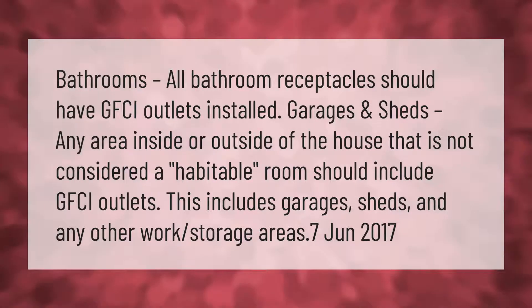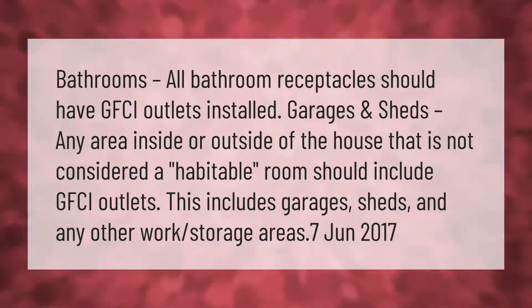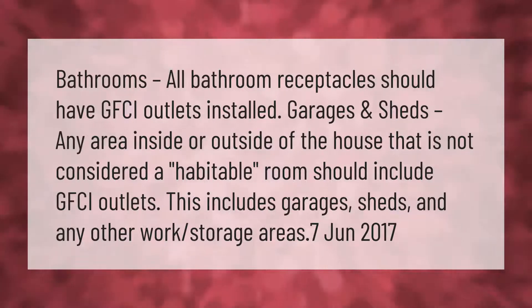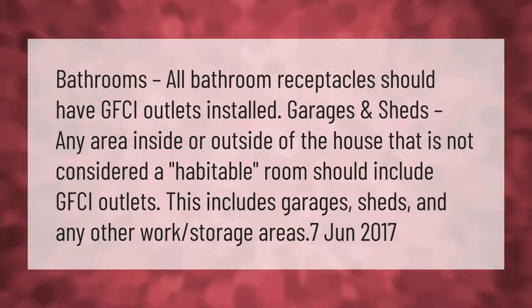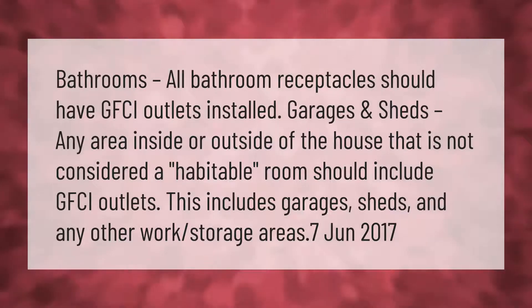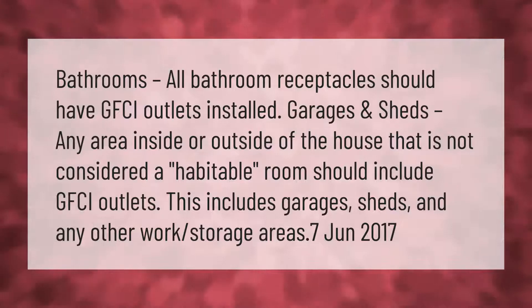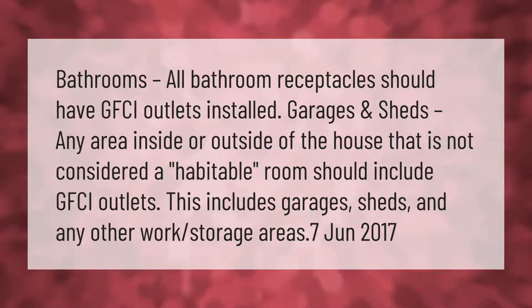Bathrooms: all bathroom receptacles should have GFCI outlets installed. Garages and sheds: any area inside or outside of the house that is not considered a habitable room should include GFCI outlets. This includes garages, sheds, and any other work or storage areas.